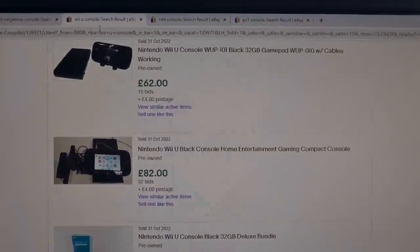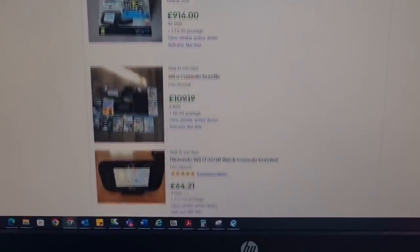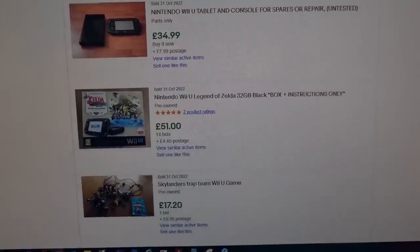Wii U console next. There's one at 80 quid plus postage, 100 quid, 65 quid, and spares and repairs at 35 quid — a big range of prices. When I'm pricing a bundle like this, I don't usually price at the higher end; I aim for the lower end so you're not going to get burnt. So the valuation for the Wii U is about £65. We could probably sell it for more, but after eBay fees and postage we're going to be bringing in about 65.